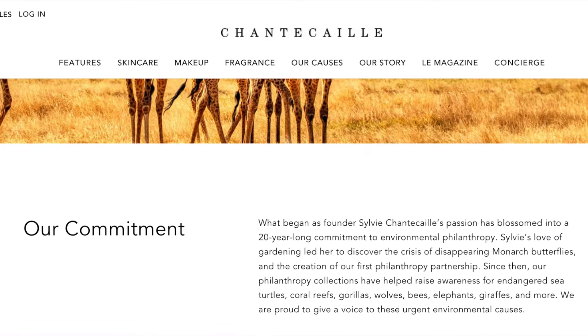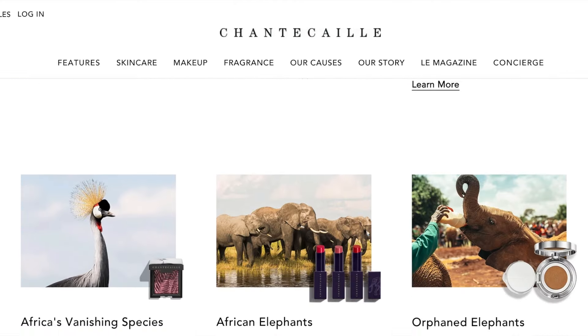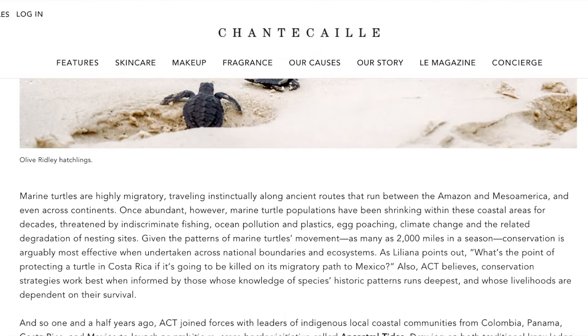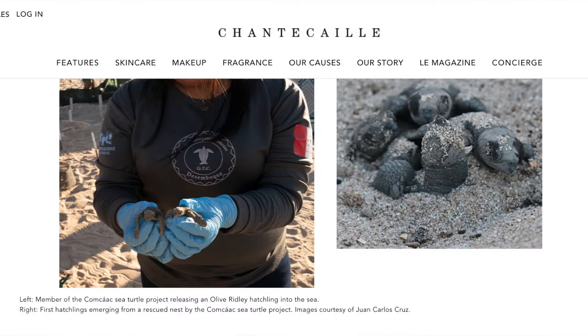If you're not familiar with Chantecaille and what they do, basically they release different collections and most of their products go towards an environmental cause. So you can read about all of that online. They actually have an entire page devoted to the sea turtle initiative that they're doing and it's very beautiful.